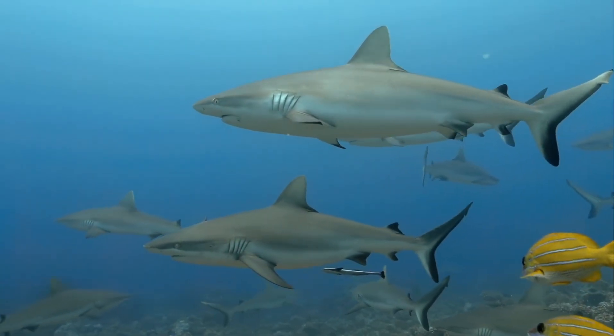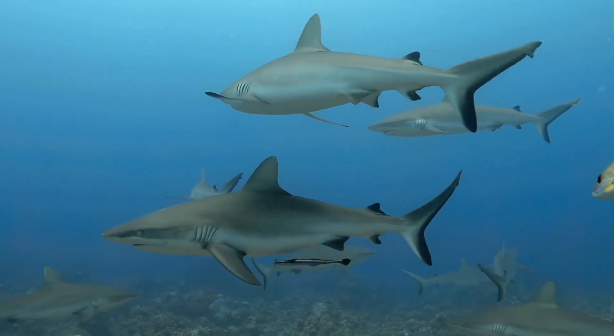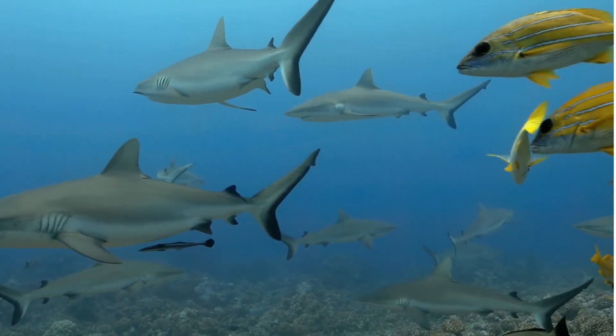Baby sharks, called pups, can be quite playful. Some shark species engage in social play, where young sharks swim and interact with each other.